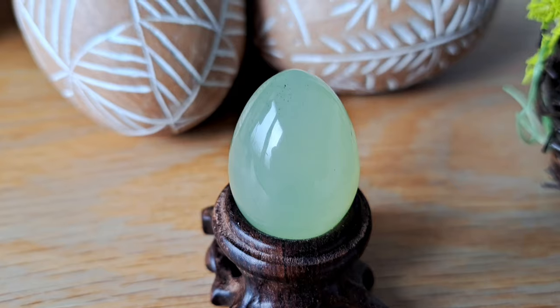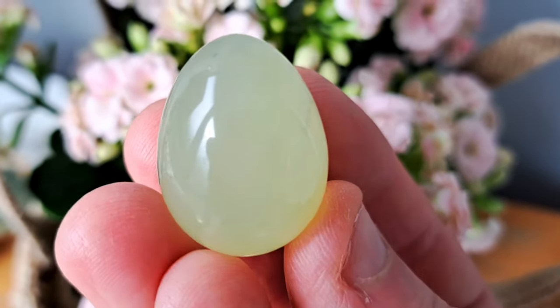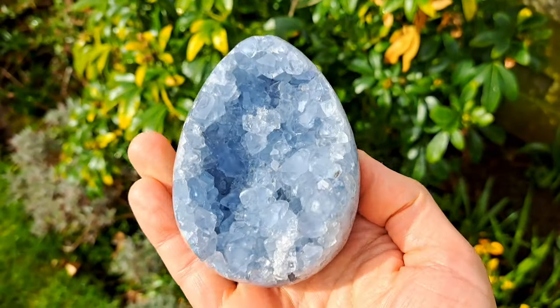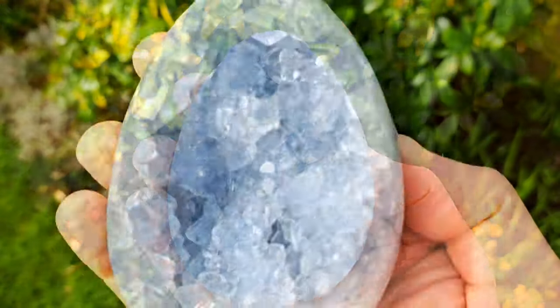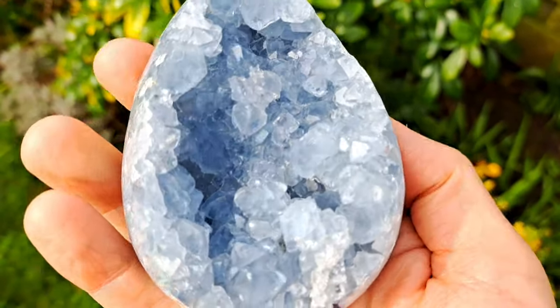Crystals carved into the shape of an egg are a great symbol of spring. Eggs are an ancient symbol of fertility, new life and rebirth, and they can be used to support you in any new projects. Crystal eggs anchor the energy of new beginnings and help you build a new life for yourself.